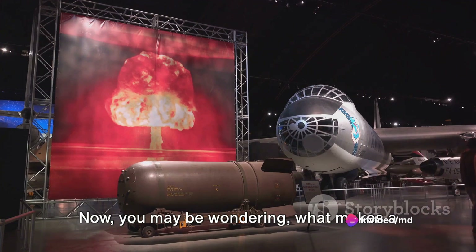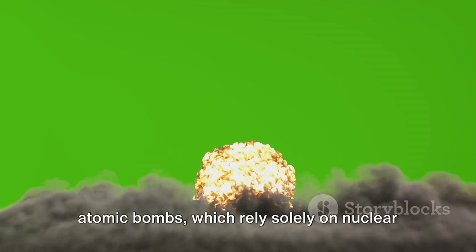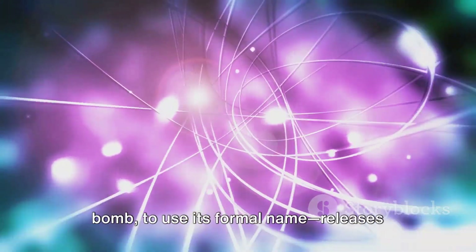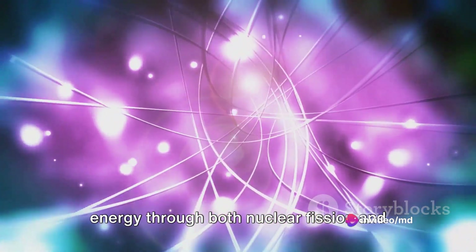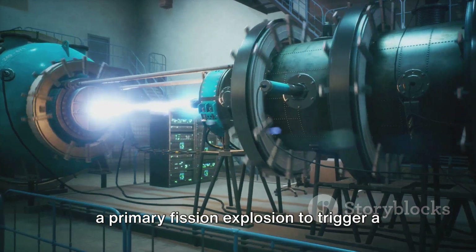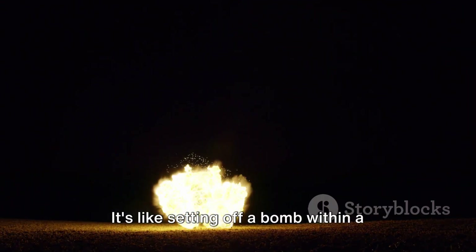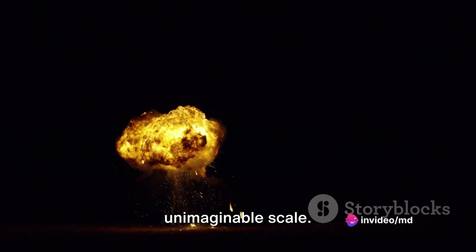What makes a hydrogen bomb so powerful? Unlike atomic bombs, which rely solely on nuclear fission, a hydrogen bomb — or thermonuclear bomb, to use its formal name — releases energy through both nuclear fission and nuclear fusion reactions. In simpler terms, it uses the energy from a primary fission explosion to trigger a secondary fusion reaction. It's like setting off a bomb within a bomb, resulting in an explosion of unimaginable scale.